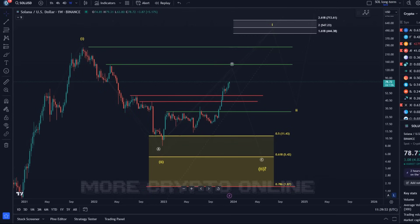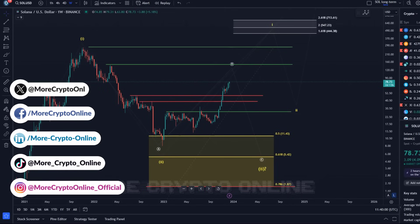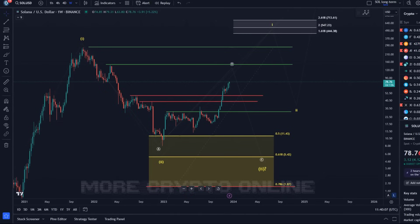Hello and welcome to another update video about Solana. We want to start on the weekly chart because some of you have asked for a long-term outlook. I will put this video into our long-term video playlist — it's always worth checking out because there are long-term outlook videos for several coins, giving everybody the perspective to make decisions if they want to get in for the long run.